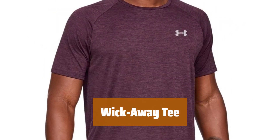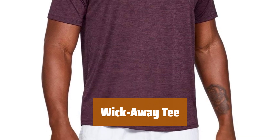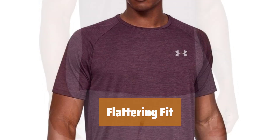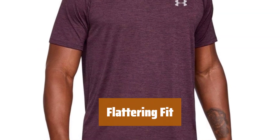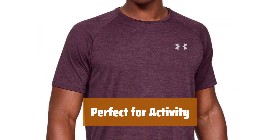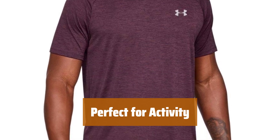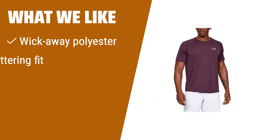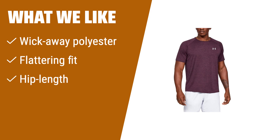Number 2. Stay dry and comfortable with this wick-away tee. Made with anti-odor polyester, it dries quickly to keep you feeling fresh all day. The shoulder seams are in the right spot for a flattering fit. The wider collar sets this tee apart from the rest of your wardrobe. Falling at hip length, this tee won't get in the way of your activity or exercise routine. Available in a variety of colors to suit your style.